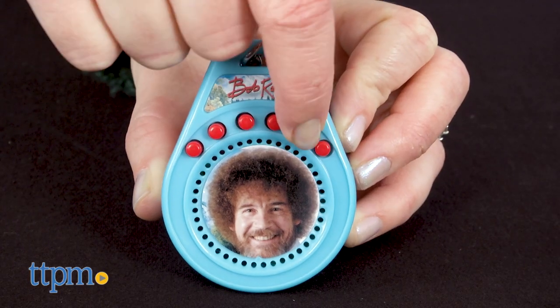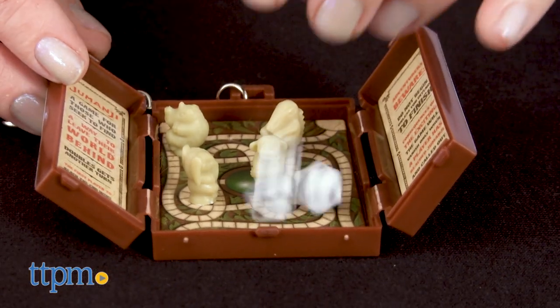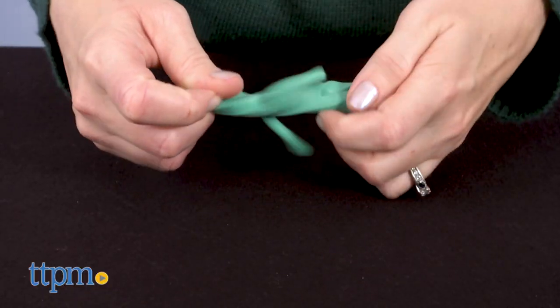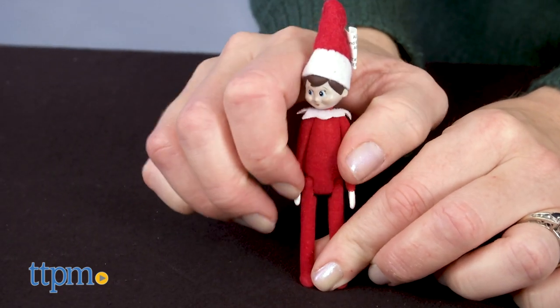Bob Ross fans will like hearing the late painter speak inspiration to them wherever they go. Jumanji fans will like showing off their fandom with this mini version of the game. Gumby fans will like this stretchy version, and Elf on the Shelf fans can incorporate this tiny elf into their holiday antics.